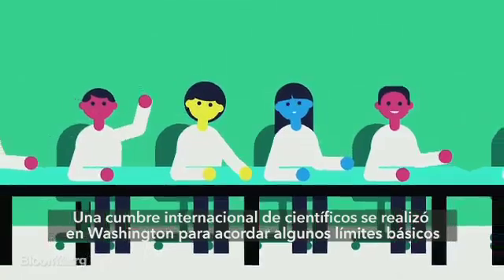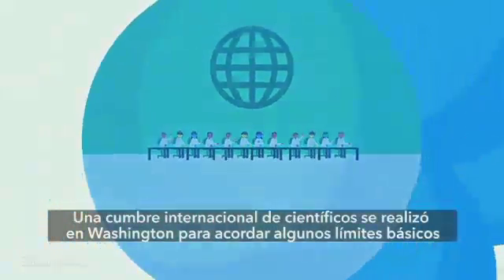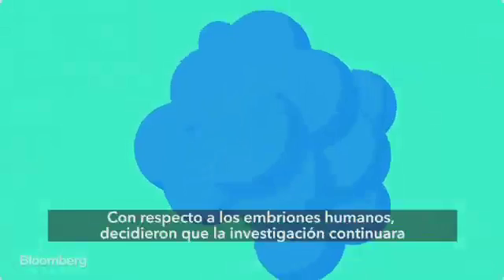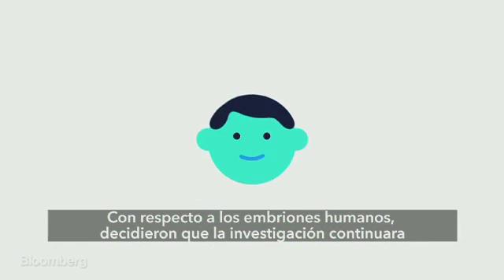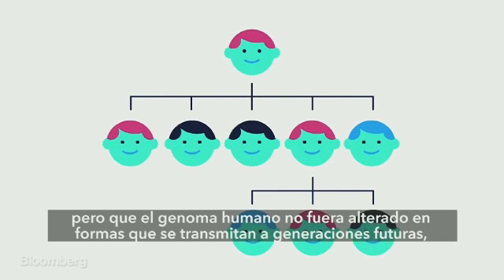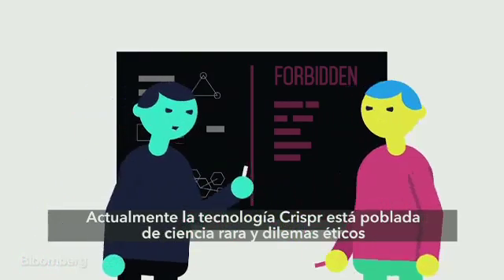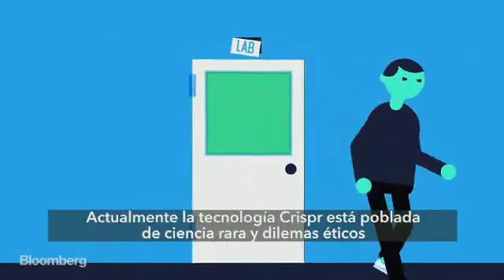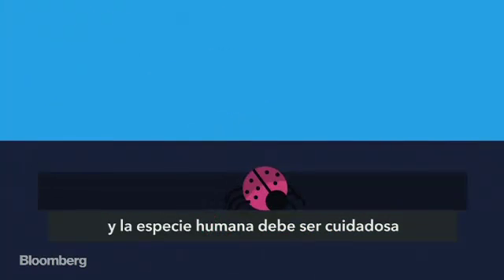An international summit of scientists met in Washington in December to agree on some basic limits to ethical CRISPR research. Regarding human embryos, they decided that research should continue, but that the human genome shouldn't be altered in ways that can be passed to future generations — at least, not yet. Right now, the CRISPR field is fraught with some pretty freaky science and ethical conundrums, and the human species truly must tread carefully.